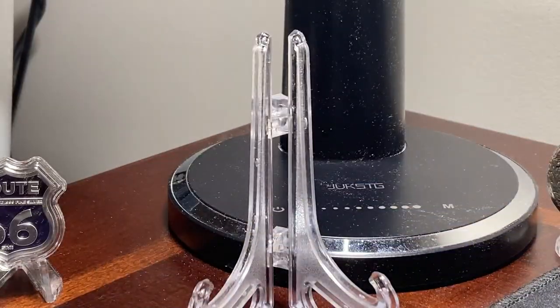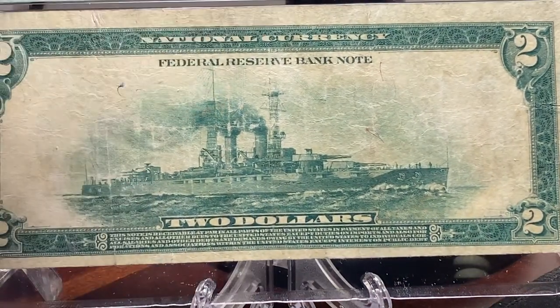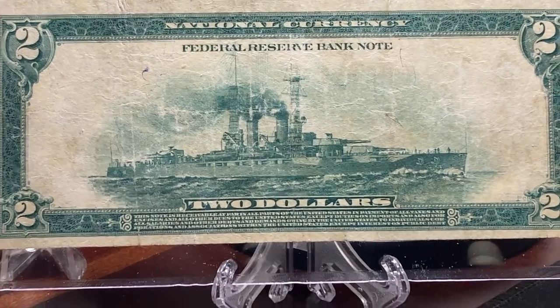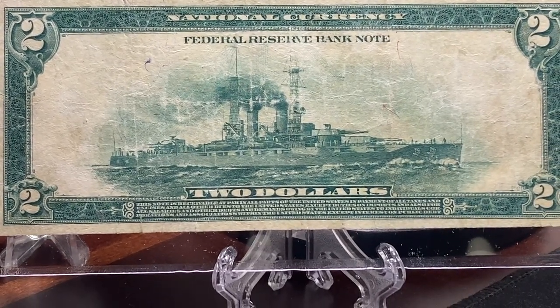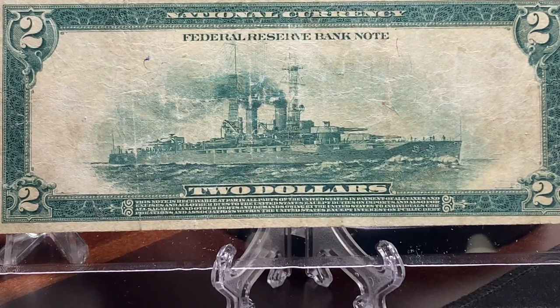Now, let's take a look at what we all came to see, and that is the battleship on the back. We are told this is modeled after the USS New York, a 27,000 ton battleship of the period.